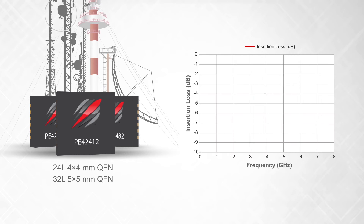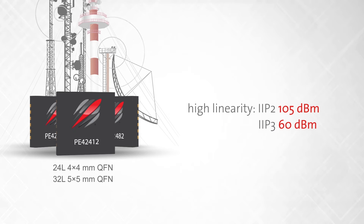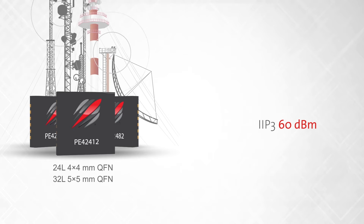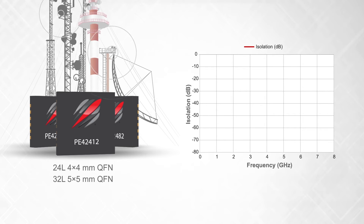These products have low insertion loss across the entire frequency range, high IIP2 and IIP3 performance of 105 and 60 dBm respectively, fast switching time in the 200 ns range, and extremely high isolation across the entire frequency range.